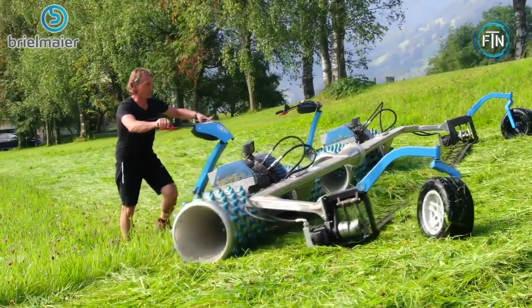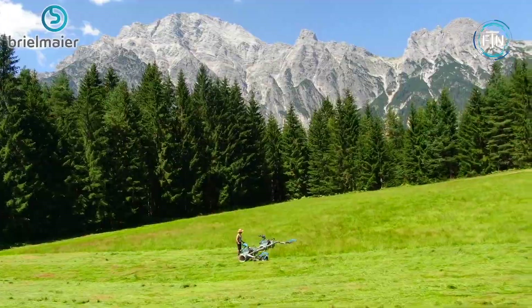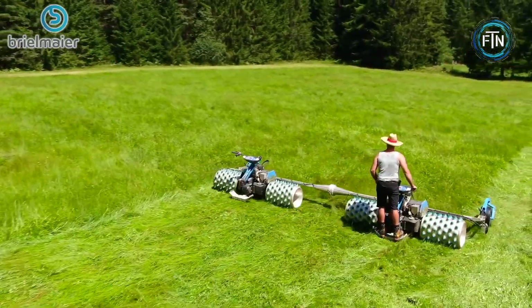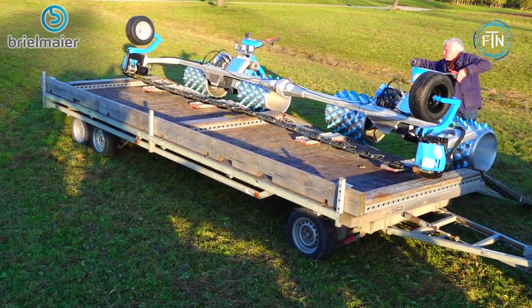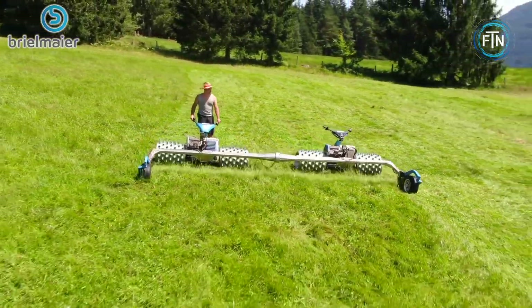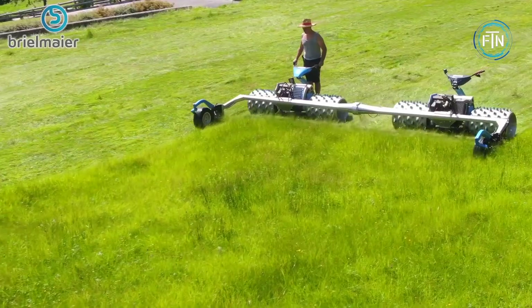This capability is particularly advantageous for farmers, landowners, and municipal workers who need to maintain hilly or mountainous landscapes. The Duo 6 utilizes a scissor cutting mechanism that provides a precise and clean cut, even in challenging conditions. This cutting system is particularly effective for managing tall grass, weeds, and brush, as well as for maintaining natural and wild meadows.